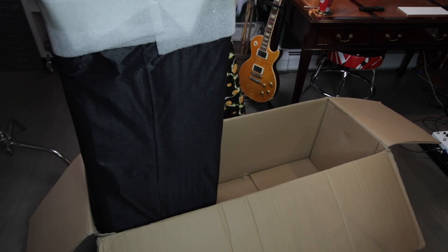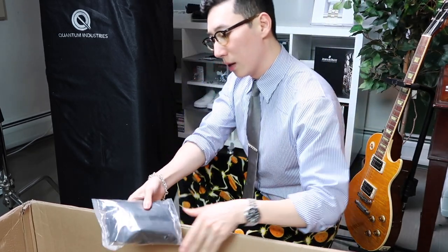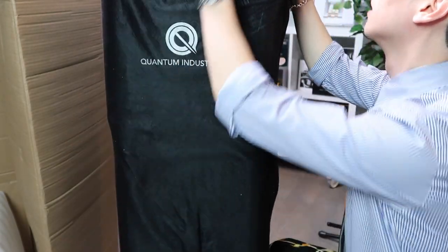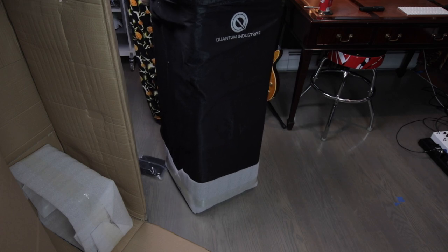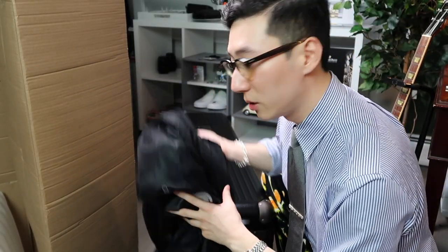There's like another sack in here. I think these are the dehumidifiers to keep your instrument from getting too much moisture in humid conditions. I suppose you can use this sack to protect the case, which is what I would do in airports because the case looks beautiful itself.